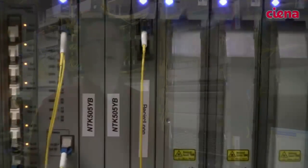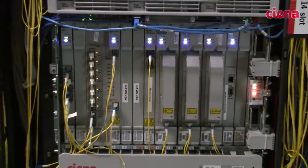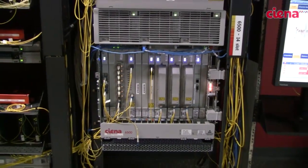Through the process of bringing customers in to see this development lab, we've really been able to engage with them and talk about leveraging the investment they have in their wet plant and moving from 10 gig to 40 gig. We can show them how to take this network and not just go to 40 gig, but put on system signals from the WaveLogic3, put on 100 gig, and show them how it's going to go with our future looking transponders over this system.